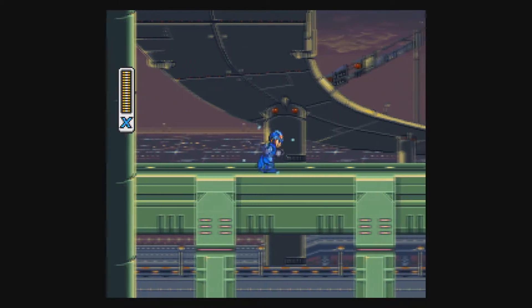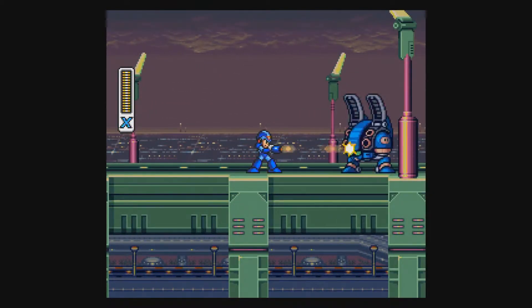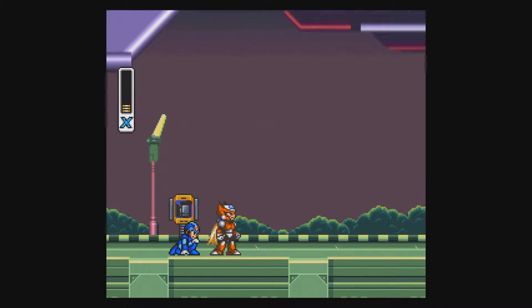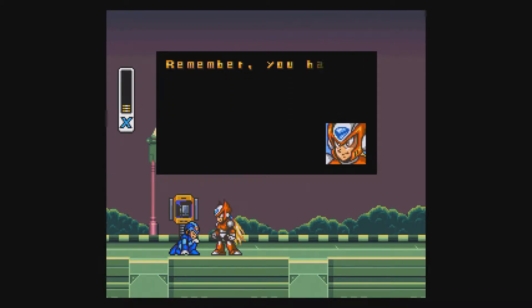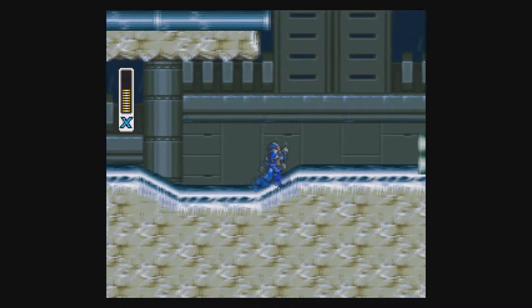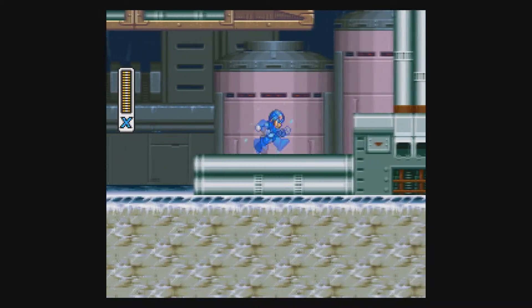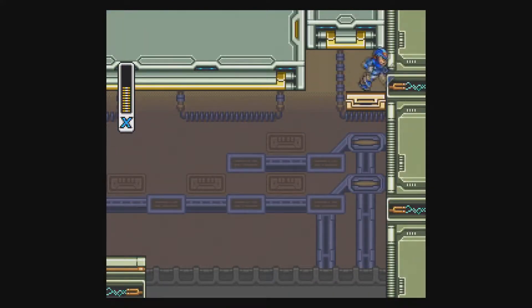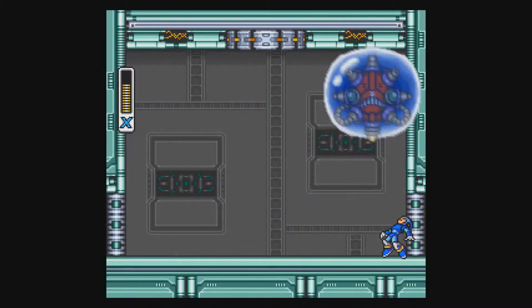Mega Man X released in January of 1994. This version of Mega Man — the X model — was the first time the Blue Bomber made it onto the 16-bit console. The funny thing about X is he wasn't even supposed to be the main character. Keiji Inafune, the creator, wanted Zero to be the main protagonist — that idea was changed due to uncertainty about how fans would receive a new-looking Mega Man. Zero was moved to secondary main character, eventually becoming playable in X3. You take on the role of X in his mission to stop the Maverick invasion led by Sigma. X introduced new mechanics including refillable energy tanks, heart tanks to increase maximum health, and capsules for abilities like a dash. Mega Man X is definitely one of my favorites.